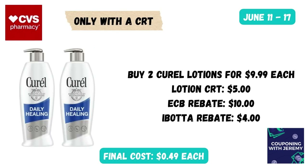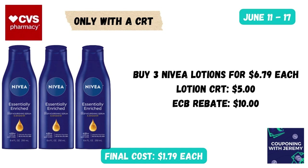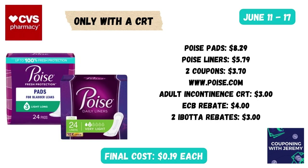We've got a pretty good deal on lotion this week — several varieties are part of a Spend $20 Get $10 Back offer. If you've got a lotion CRT, you could get a great deal. Purchase two Corelle lotions at $9.99 each, use the lotion CRT, then get $10 back in Extra Care Bucks after purchase, and submit to Ibotta for $4 back — making each one just 49 cents. Another option: pick up three Nivea lotions at $6.79 each, still use your $5 lotion CRT, get the $10 back in Extra Care Bucks — making each bottle just $1.79. I would only do these lotion deals if I have a lotion CRT.